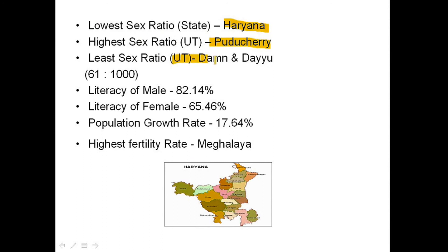The least sex ratio union territory is Daman and Diu with 618 females per thousand males. Male literacy is 82.14 percent and female literacy is 65.46 percent. Population growth rate is 17.64 percent and the highest fertility rate is of Meghalaya.